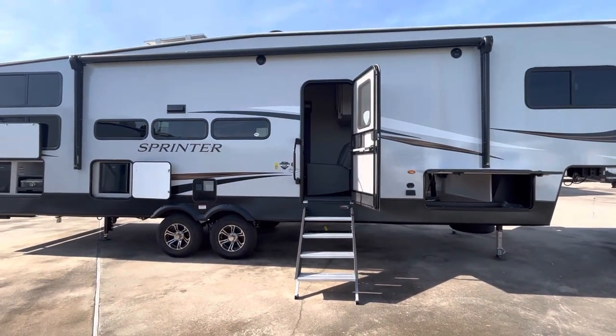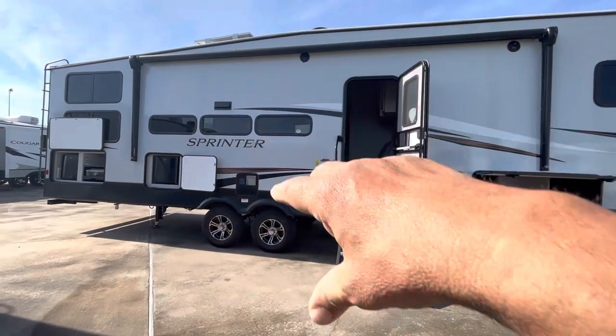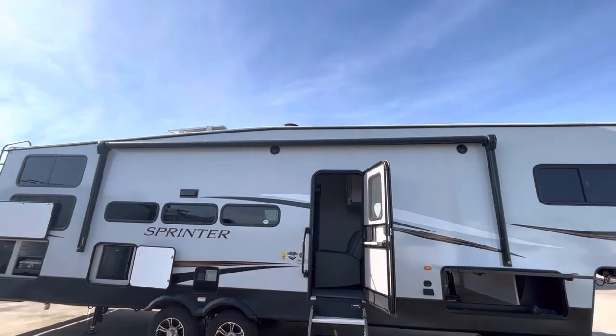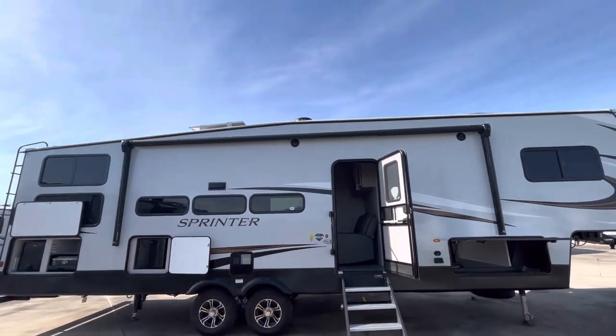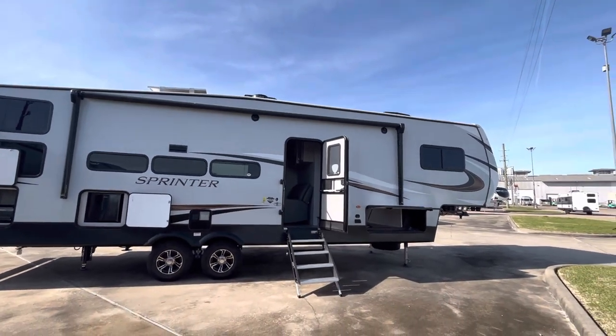If you're an RVer, put your fan about 10 feet away from the door, blowing on the door area. Keep you cool while you're sitting at the campground, keep a breeze, and it'll also keep the bugs from coming in. Also up on the roof it's got the Winegard Air 360 Plus digital TV and Wi-Fi.